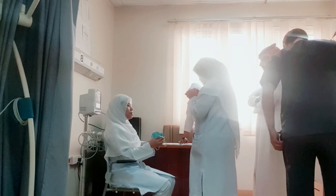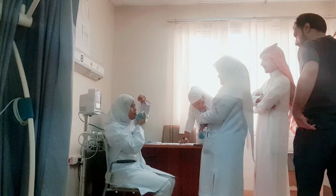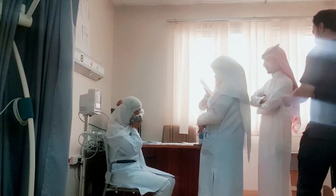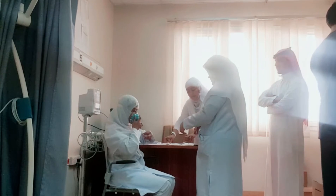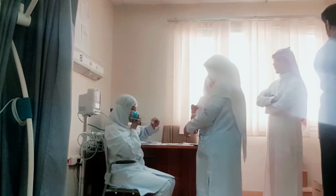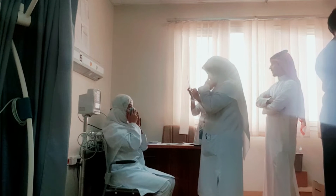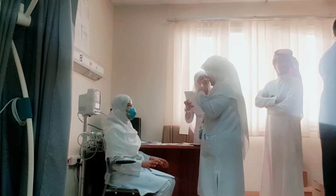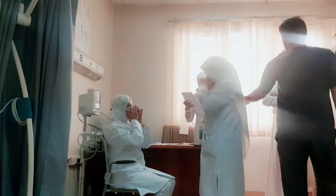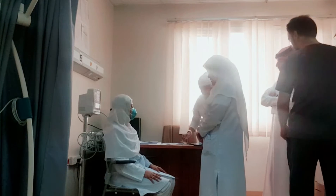Hand hygiene first. I'll show you how to wear it. Then you perform the seal check — inhale, exhale.